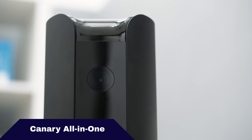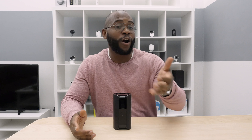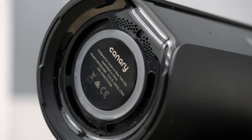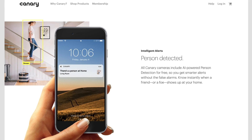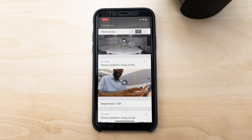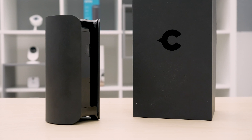Next, let's talk about the Canary All-in-One Home Security Device. The Canary is a great camera just across the board. You've got a 147-degree field of view, smart platform integration, and artificial intelligence. The Canary All-in-One is actually reflective of the industry in general — a firmware update in 2017 gave it person detection capabilities. Most cameras in this market are not facial recognition cameras, but rather person detection cameras. They'll let you know that someone is in the room even if they don't tell you exactly who it is. The Canary does that, and it gained that skill after it had already come out. It is a solid choice for artificial intelligence.